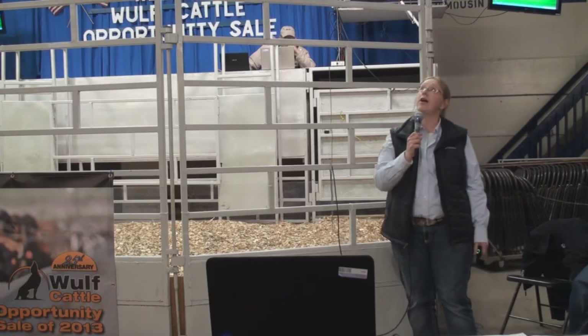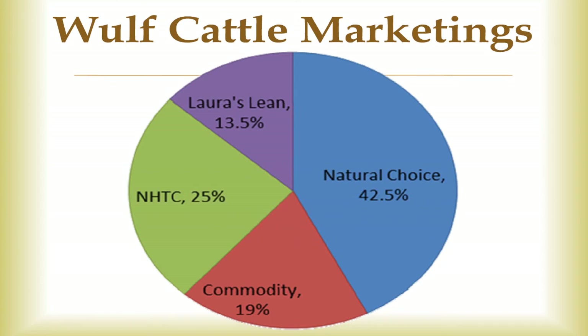Here is a pie graph depicting how the cattle last year were marketed. We sort them into three main programs: NHTC, which is non-hormone treated cattle going to the European Union; Laura's Lean, which is natural; and the natural choice category, which also includes your GAP natural cattle. Last year, 19% ended up as commodity.